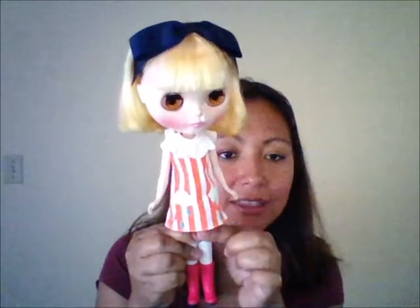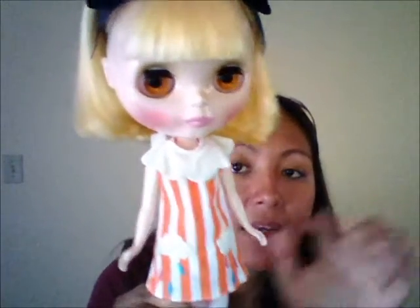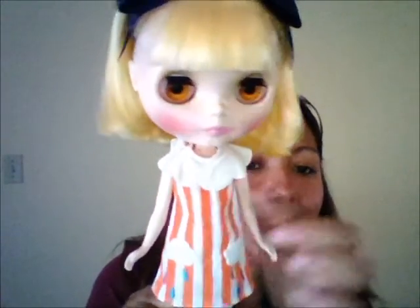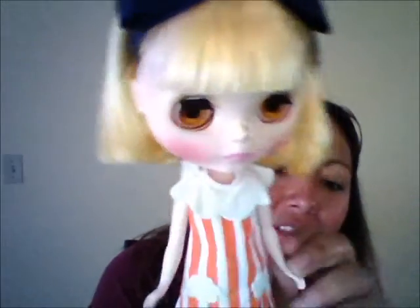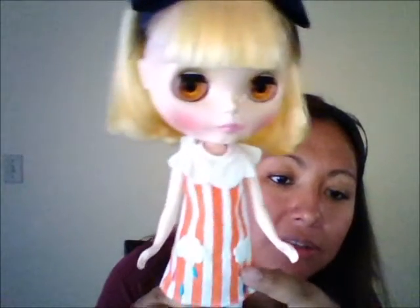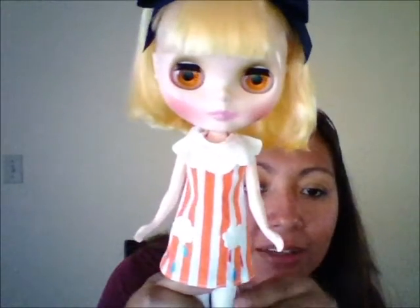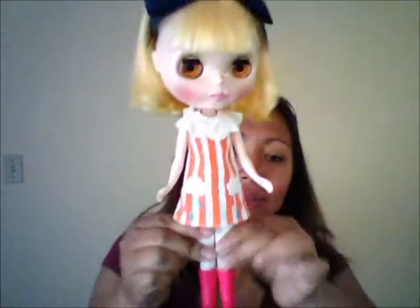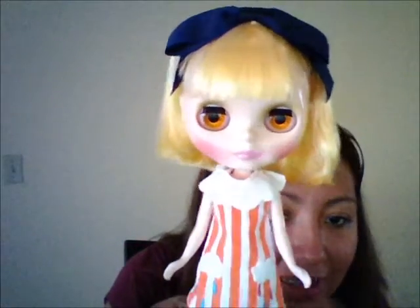She's got magenta boots, white stockings underneath, and blue underwear. Her dress is orange and white stripes, and the collar is designed to look like a cloud that goes all the way around. She also has little cloud pockets that you could probably put something tiny in, with little raindrops coming out of the clouds. Overall she is just adorable — especially her makeup, which is a light pink color.